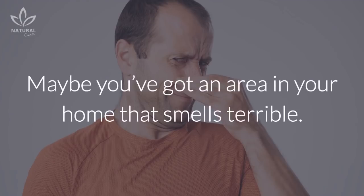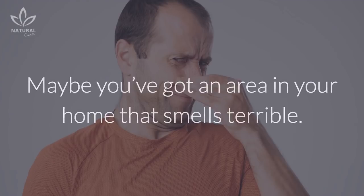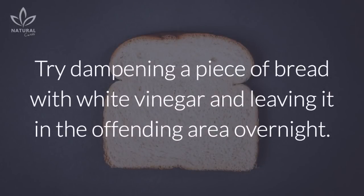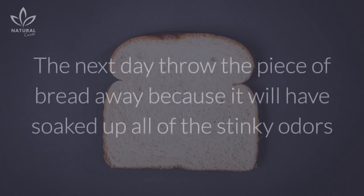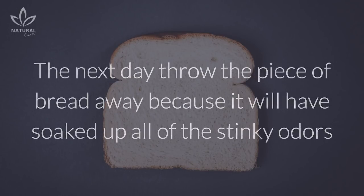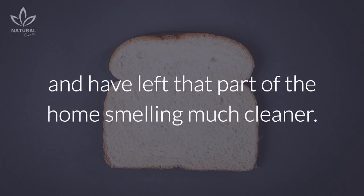Removal of odors: Maybe you've got an area in your home that smells terrible — it could be the trash can or a humid corner of the basement. Try dampening a piece of bread with white vinegar and leaving it in the offending area overnight. The next day, throw the piece of bread away, because it will have soaked up all of the stinky odors and left that part of the home smelling much cleaner.